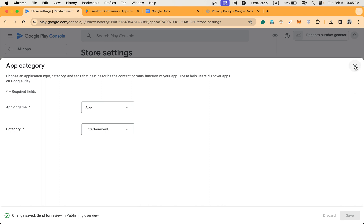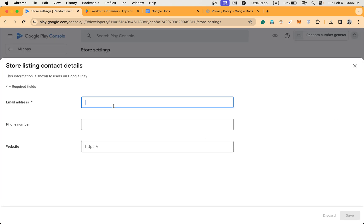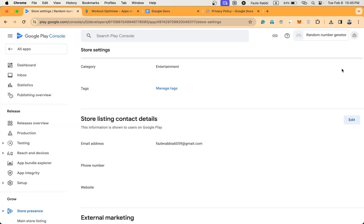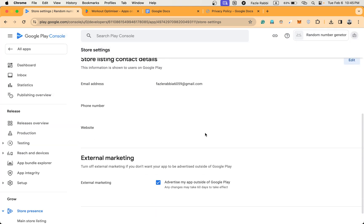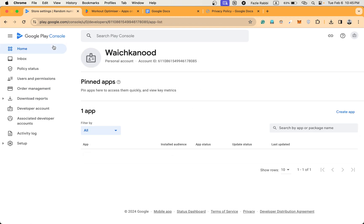Going back and editing the contact details section — I'm going to share my email address. You can contact me on email, or I will put a contact address like WhatsApp or Telegram in the description box. You can also contact me from there.